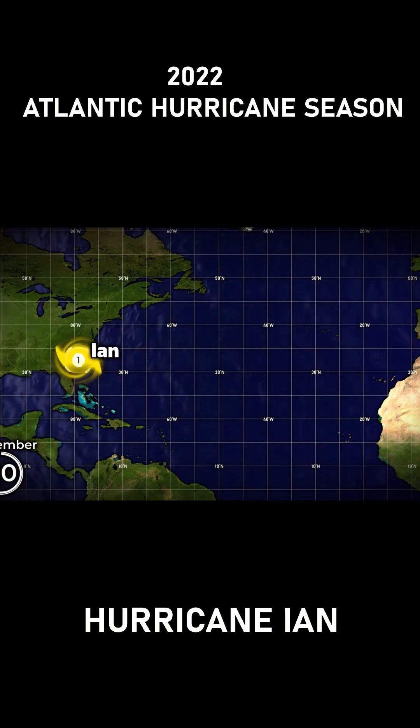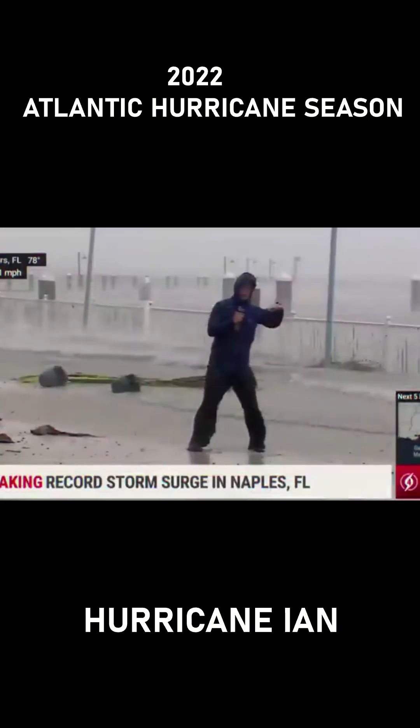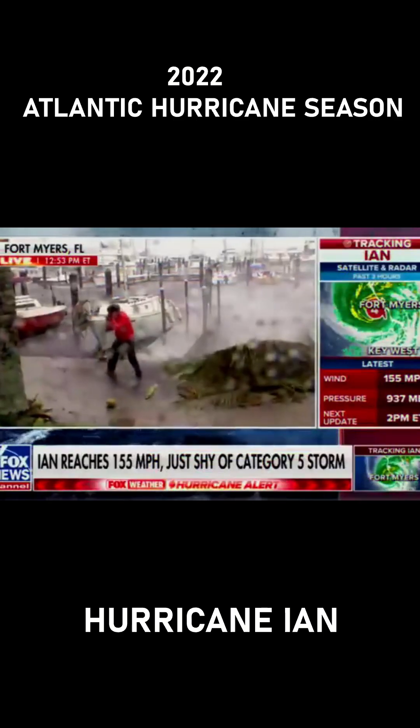155-miles-per-hour winds, 18-foot waves of epic destruction. Take a look at the cars now — they're all bunched into each other over there. The wind continues to ramp up. We're going to get smashed here.